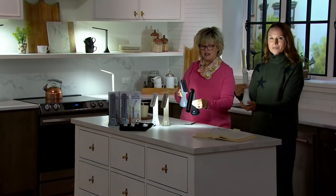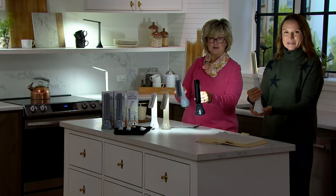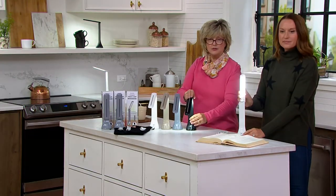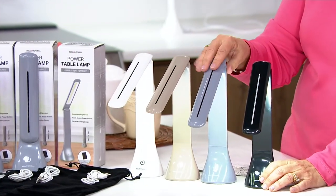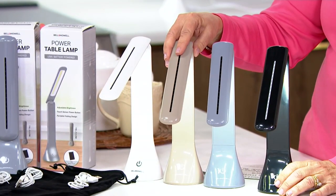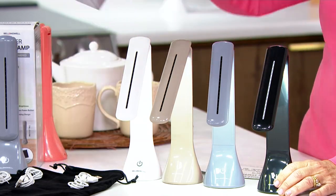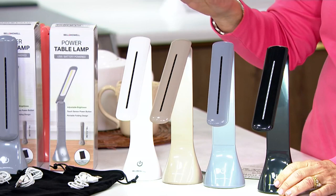Showing you all the finishes again — they have a beautiful shiny finish. Here's the black, here's the gray. This is the new color: the taupe. You get three of whichever color you choose — three black, three gray, three taupe, or three white. The coral has sold out. And again, you get individual boxes, a charging cable, and the pouch for each one.